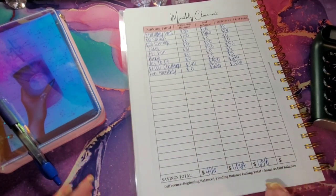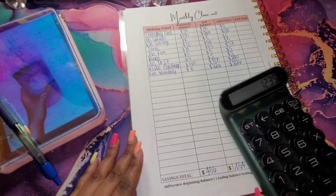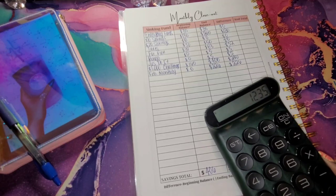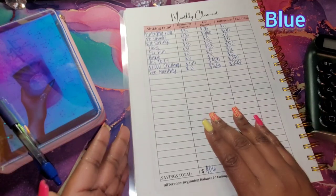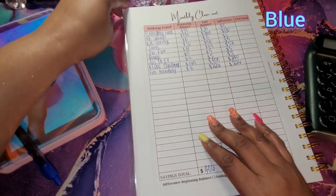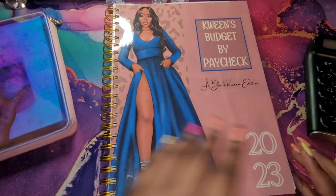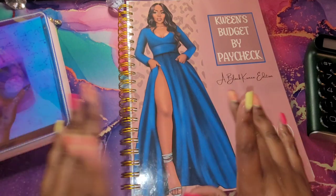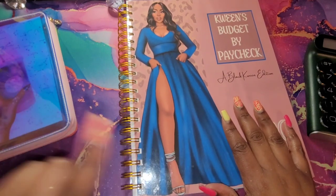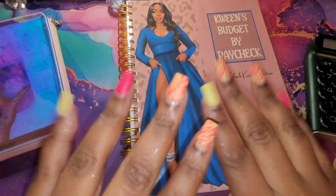That is the total we have overall. I didn't add January in here, but that is what we have saved so far as far as savings challenges. Since my storage is low I'm not going to be on here too long. But you guys know that I want you to hustle hard, budget hard, and pray harder. Be blessed, queenies — bye bye!